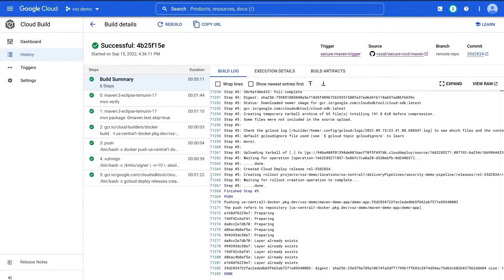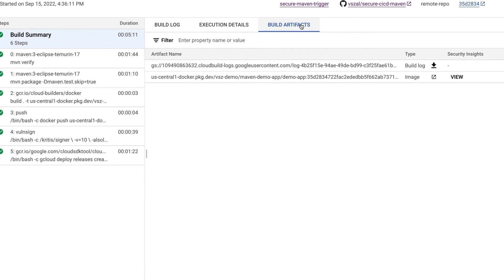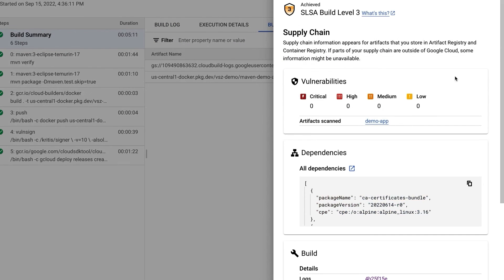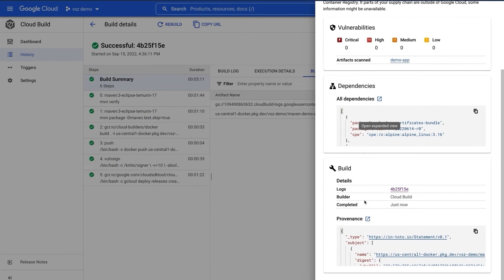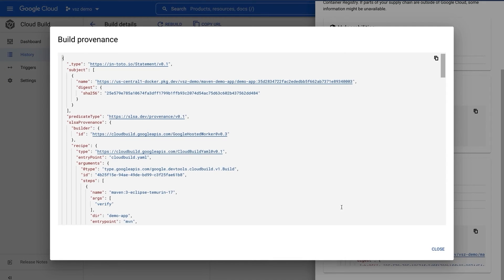I can now trigger a CI/CD process using Cloud Build. My build has succeeded and my image was successfully deployed. Cloud Build now provides security insights into the built artifacts like this container image, providing information about the SLSA level of the build, any vulnerabilities lurking in the build, as well as a list of dependencies and the provenance of the build. I hope that demo gave you a sense for Software Delivery Shield.